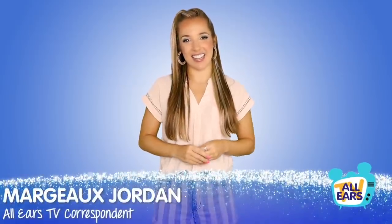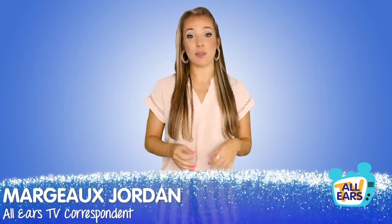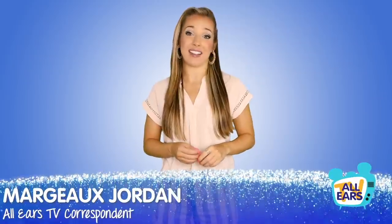Howdy friends! Welcome to All Ears TV, your top source for all things Disney destinations. I'm Margo Jordan and today we are here to help you decode a new way of dining on a dime since the Disney Dining Plan is paused. Time to dish the deets!